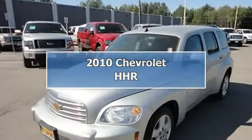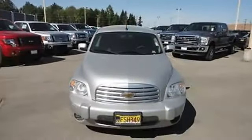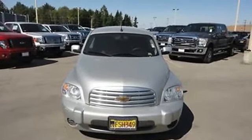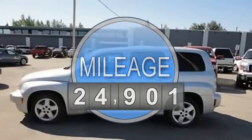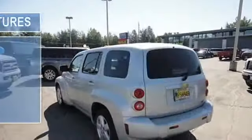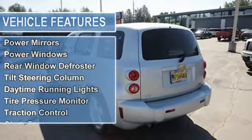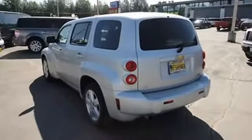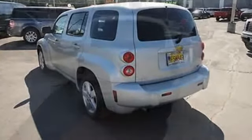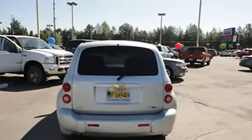2010 Chevrolet HHR SUV. This vehicle features the following equipment: automatic 2.2 liter four-cylinder 155 HP, air conditioning, cruise control, keyless remote, power door locks, power mirrors, power windows, rear window defroster, tilt steering column, daytime running lights, tire pressure monitor, traction control, cloth seats.